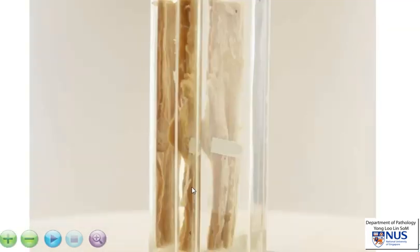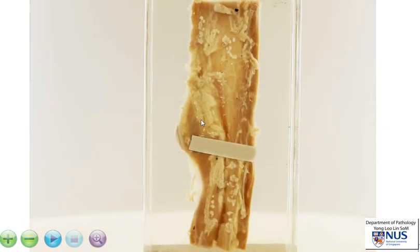Let's just have a look at the adventitial surface. And again, we can see that the nodule does not extend onto this surface.